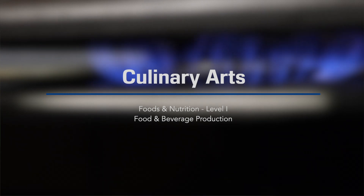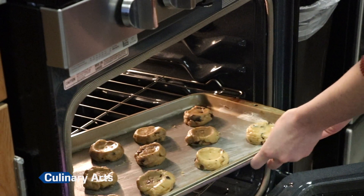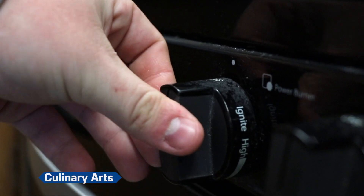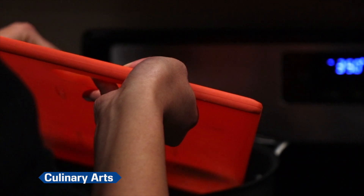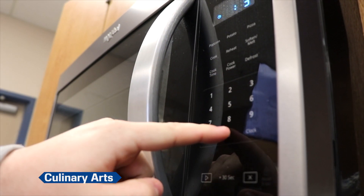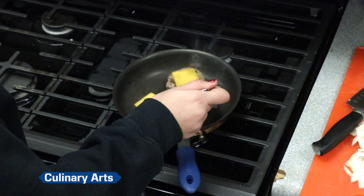Culinary Arts is a CTE pathway designed to offer students a chance to learn cooking safety, sanitation, measurement, use of kitchen equipment, and laboratory experiences, including preparing dishes in each of the food groups. An emphasis is given to preparation techniques, nutrition, cultural foods, and meal planning.